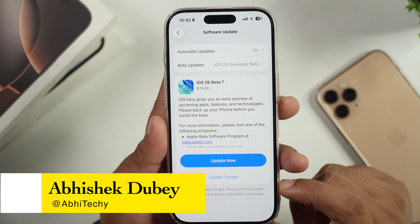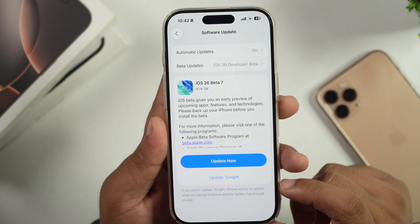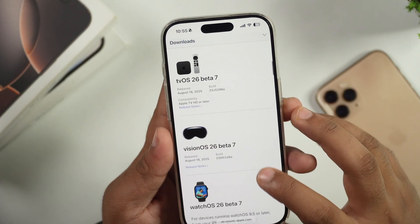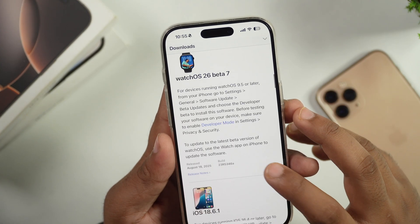Hello everyone, this is Avisek. Apple has finally released the 7th beta version of iOS 26 for registered developers. Along with it, Apple has also released iPadOS 26 beta 7, WatchOS 26 beta 7, MacOS 26 beta 7, and tvOS 26 beta 7.